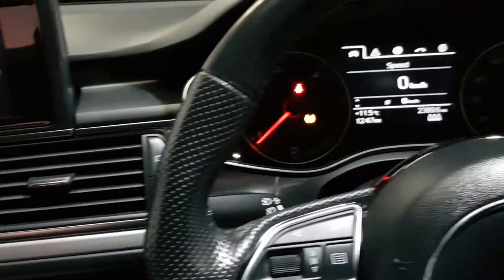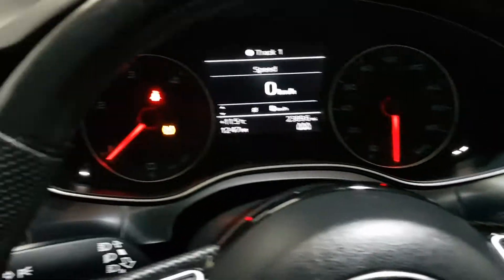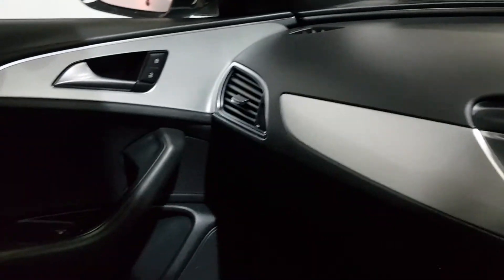She's got the automatic Xenon lights, CD player, climate control with the air conditioning, and she has the cruise control as well. It also has the front and rear park assist on it.